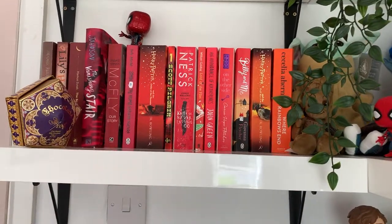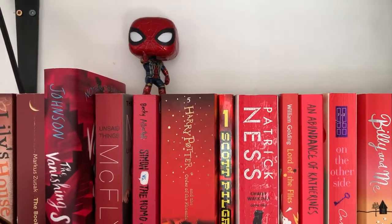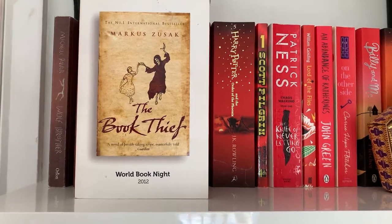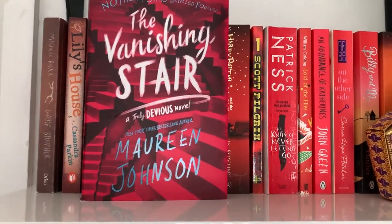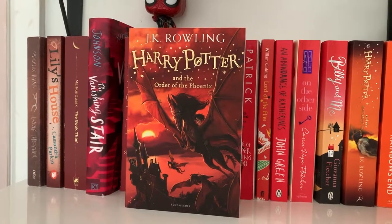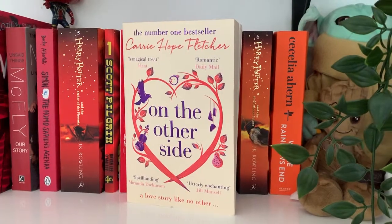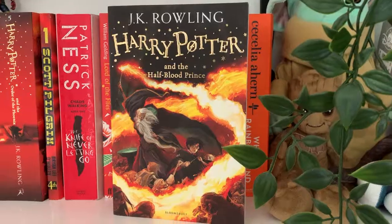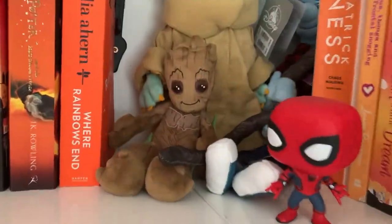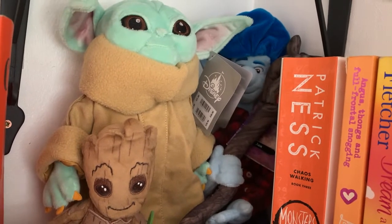Moving on to my first shelf section: we have a chocolate frog from the Warner Bros. studio tour, and above the books we have an Iron Spider pop figure. The books here are: Wolf Brother by Michelle Paver, Lily's House by Cassandra Parkin, The Book Thief by Markus Zusak, The Vanishing Stair by Maureen Johnson, McFly's Unsaid Things: Our Story, Simon vs. the Homo Sapiens Agenda, Harry Potter and the Order of the Phoenix, Scott Pilgrim's Precious Little Life, The Knife of Never Letting Go, Lord of the Flies, An Abundance of Katherines, On the Other Side by Carrie Hope Fletcher, Billy and Me by Giovanna Fletcher, Harry Potter and the Half-Blood Prince, and Where Rainbows End by Cecelia Ahern. We also have a Groot plushie, a Baby Yoda plushie, and an Ian Lightfoot plushie.